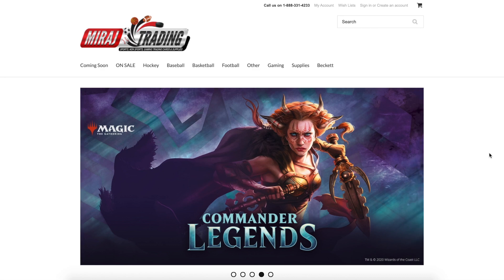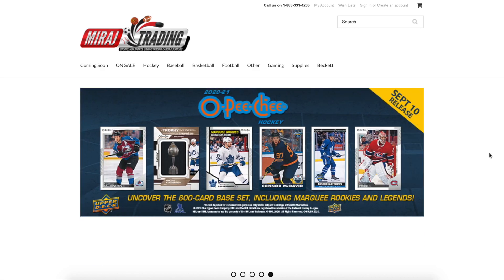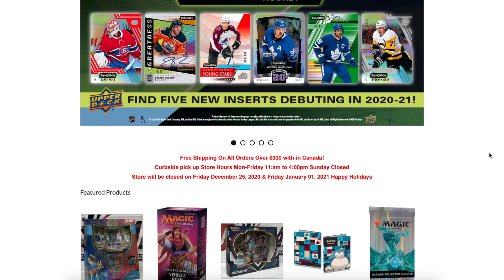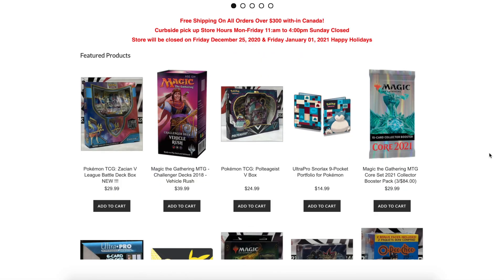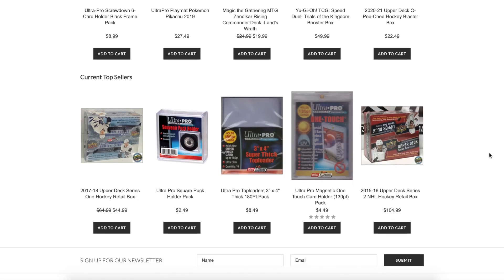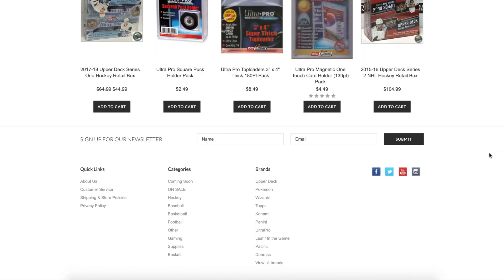I'm going to leave links in the description down below to the stores that I recommend. Now this is all just my opinion, so this is pretty much where I buy my hockey cards. There are obviously some other stores that are also really good, but I can only support so many stores and these are the ones that I'm going to recommend today.